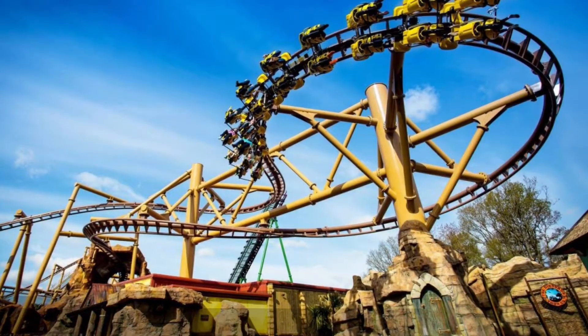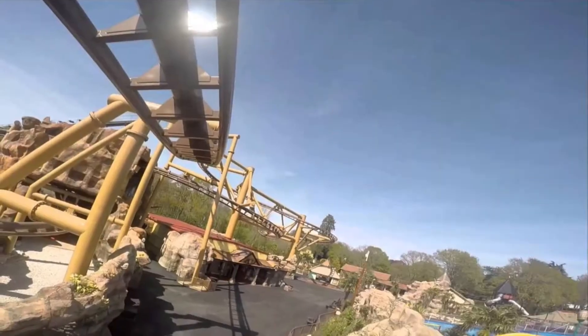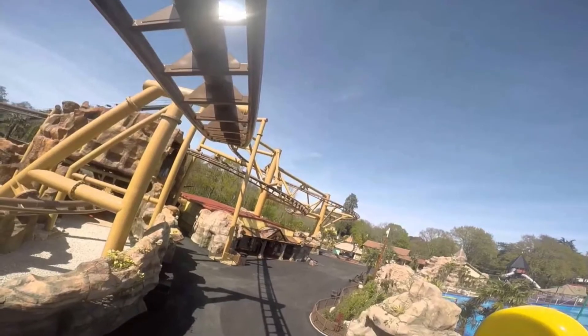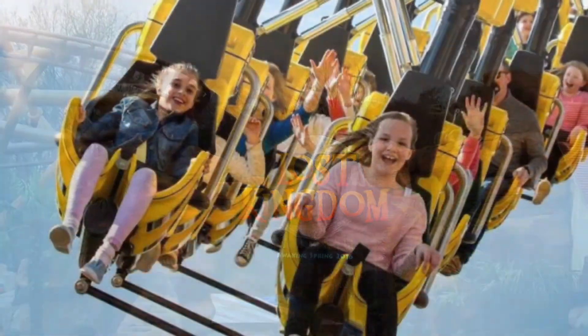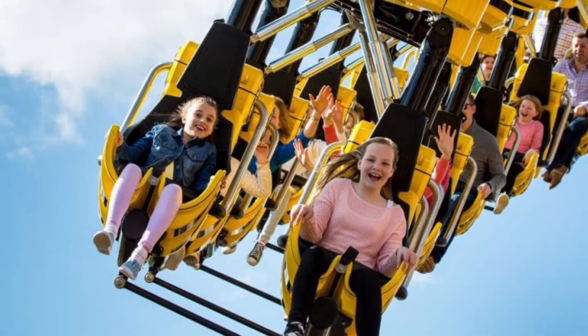Number 1. Of course number 1 had to go to Flight of the Petrosaur. It is fair to say this roller coaster is a fairly new one, with it opening for the 2016 season, within the dinosaur themed area, Lost Kingdom. This suspended roller coaster was a massive leap for the park, because it is about the experience more than it is about the thrills.